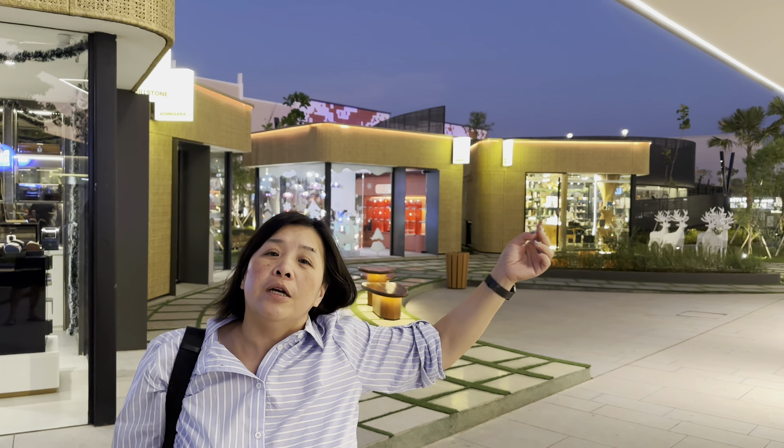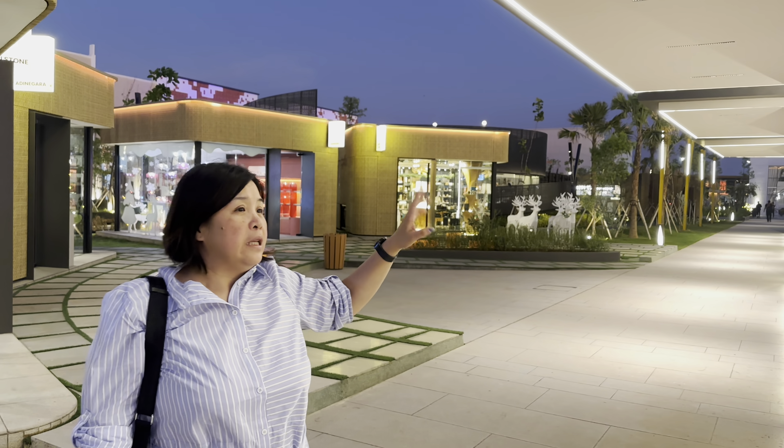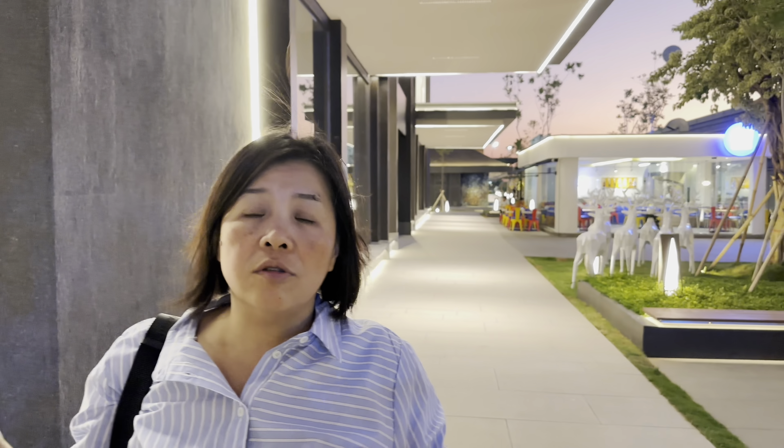I'm taking you to IDD, which is Indonesian District Design. This is located on the Peak 2. There's a lot of showroom here and some art display. If you want to see, come and see, it's a very interesting place. It's very interesting also — the layout, how they put the shop in each. Please enjoy what we are going to bring for you.